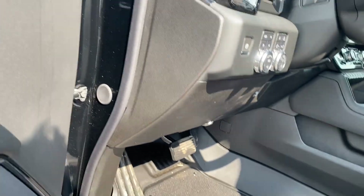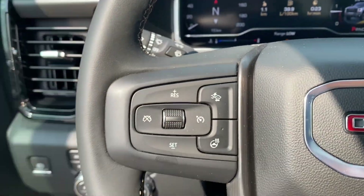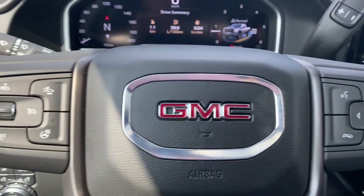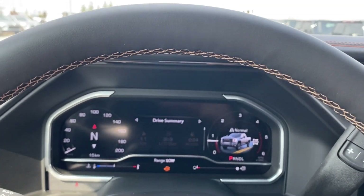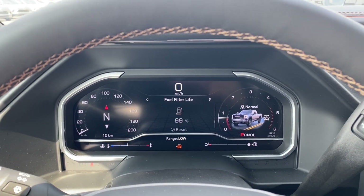Power controls and lumbar support on the side. On the left-hand side of the steering wheel you have your cruise control, forward collision alert and heated steering wheel. On the right, voice recognition and directional controls for the screen in front of you, which has plenty of information and vehicle maintenance screens that you can scroll through.